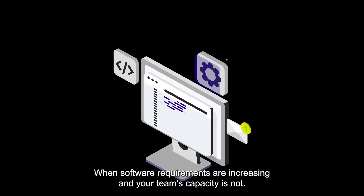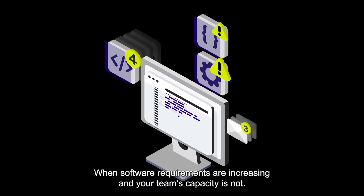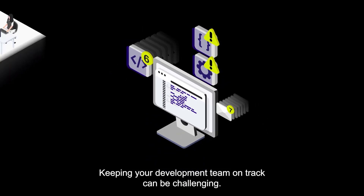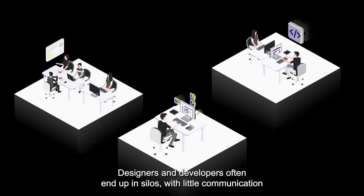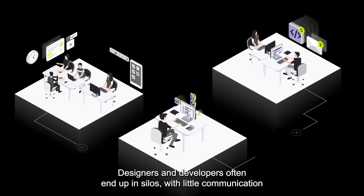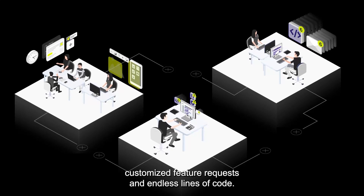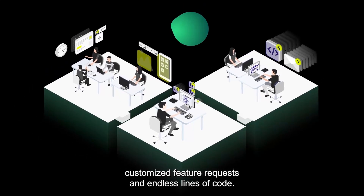When software requirements are increasing and your team's capacity is not, keeping your development team on track can be challenging. Designers and developers often end up in silos with little communication and even less collaboration, which makes it hard to manage customized feature requests and endless lines of code.